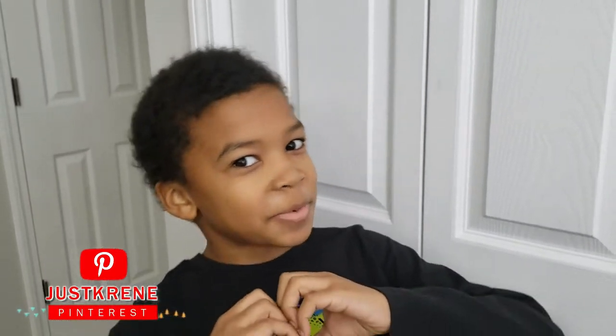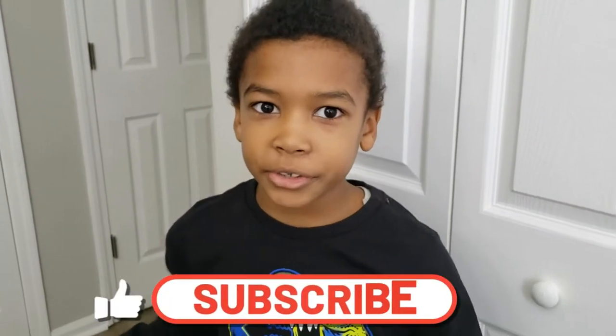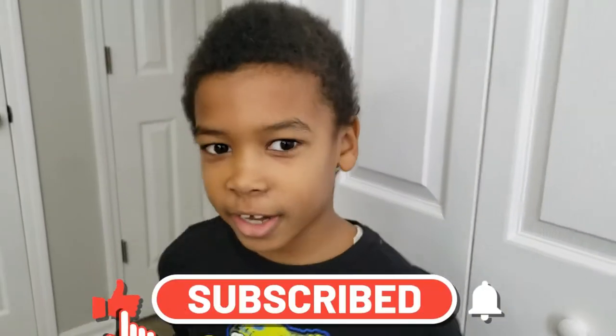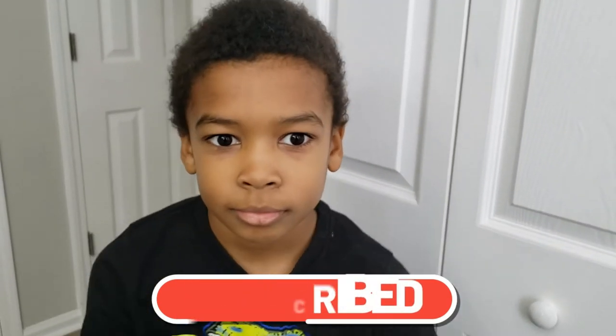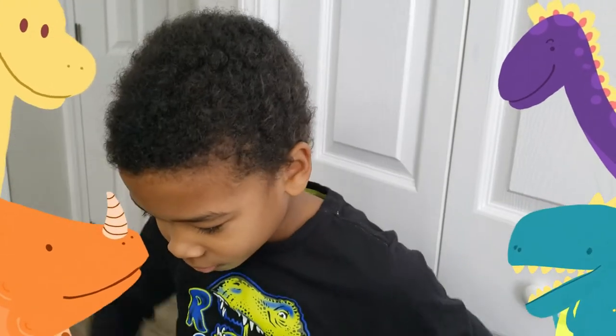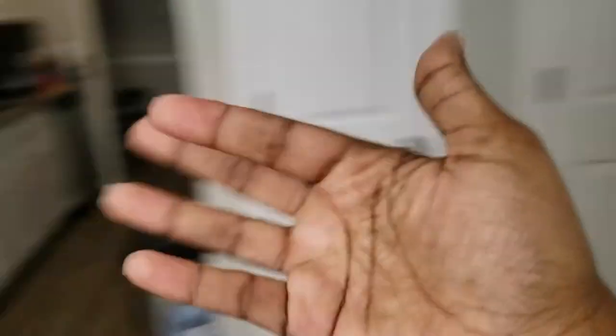Thank you all so much for watching! If you enjoy these types of videos, please don't forget to keep the hope, keep the faith, and keep praying. Make sure you comment and like if you thought he did a good job, and leave him a dinosaur emoji in the chat to give him some support — because he is a dinosaur fan! All right guys, I'll catch y'all in my next one. Bye y'all!